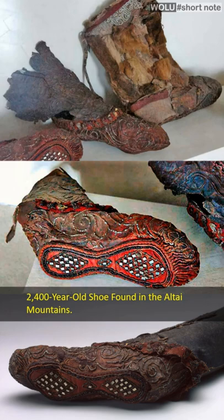Archaeologists found a pair of shoes made of leather, textiles, lead, and gold. These shoes were worn by Sufian women in 300-290 BC.